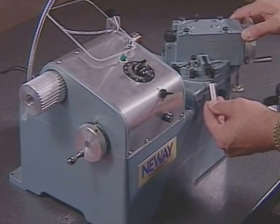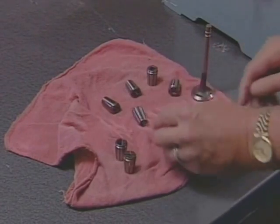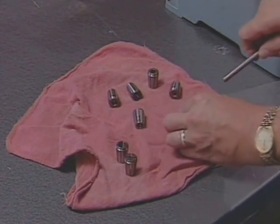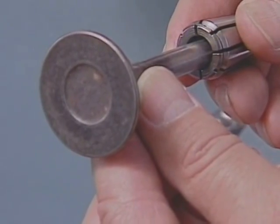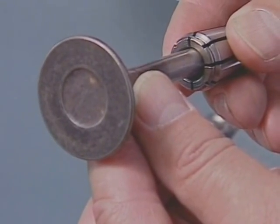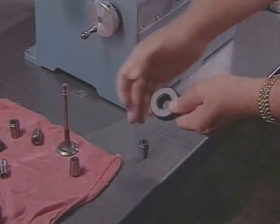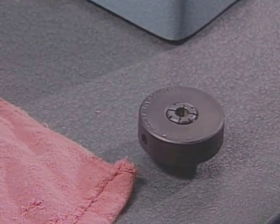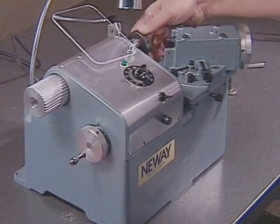Once the angle is set, select the proper collet for the valve you are refacing. New Way offers collets to cut valves with stem diameters from 4 millimeters to 1/2 inch. Each collet can collapse approximately 1/2 millimeter or 20 thousandths of an inch below its stated size. Select the smallest collet that the valve stem will fit into without being forced, and make sure you are not over-collapsing the collet by using one that is too large. To remove a collet from the collet lock nut, simply apply side pressure. Collets may be snapped into place by setting the collet on a flat surface, wide end facing up, placing the collet lock nut over the collet, and pressing straight down with the palm of your hand. Then screw the collet lock nut back onto the spindle.